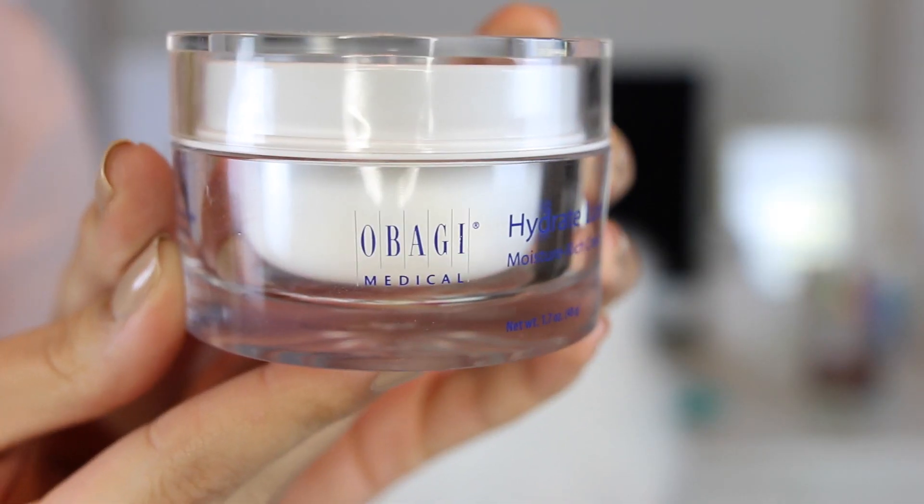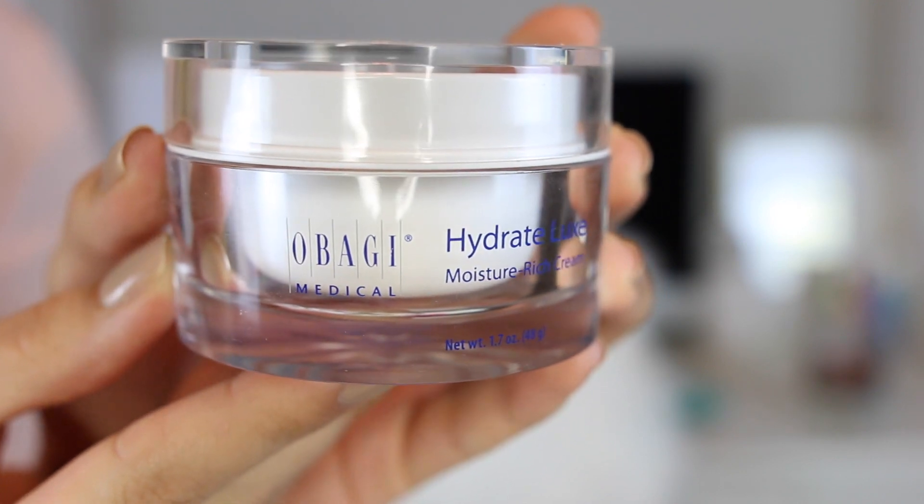I use the same Epionce serum all over — great for anti-aging, repairing, with all those vitamins, botanicals, and minerals. Then the last step is my nighttime moisturizer: the Obagi Hydrate Luxe Moisture Rich Cream. It is so hydrating and luxurious — a thick, heavy cream. If you have really dry skin, this is so good. Every morning after using it, my skin just feels so supple, moisturized, and glowy.